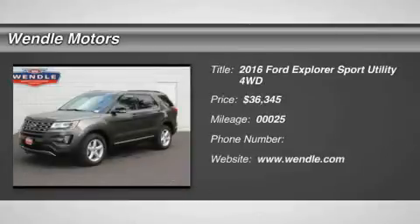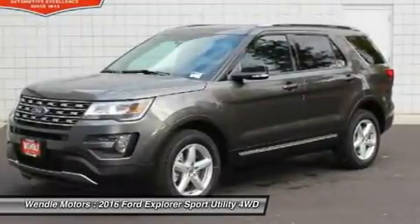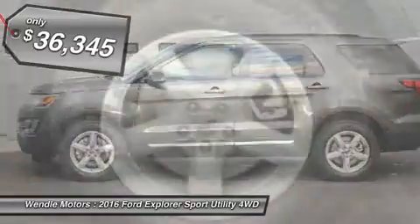New Arrival. Price to sell — $500 below MSRP. Backup camera, Bluetooth. This 2016 Ford Explorer XLT is magnetic metallic with ebony interior.